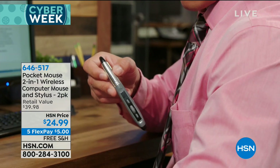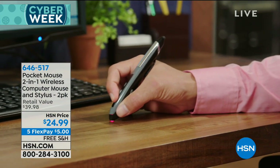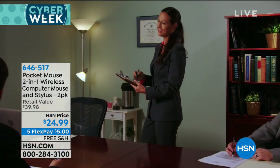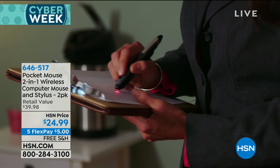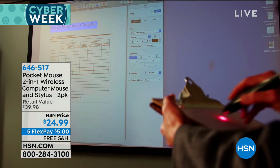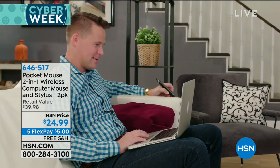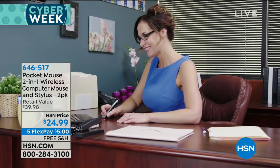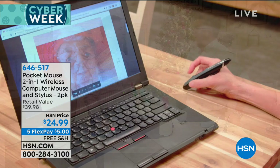Now this — you may not think of gifts like this when you're trying to put together your list, but it is brilliant. It's called the Pocket Mouse, and you're going to get a two-in-one wireless computer mouse — you get two of them. You know how easy it is to write with your favorite pen or pencil, and you know how comfortable it is in your hand. Well, a mouse is not the same.